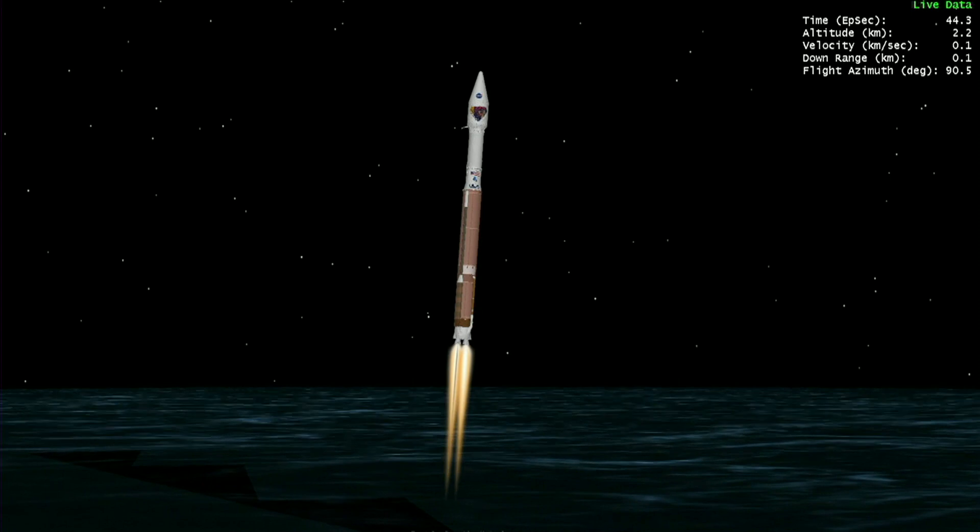RD-180 performance continues to look good at this time. Engine pump speeds and injector pressures are in family for this thrust level. Atlas vehicle attitude remains stable, with attitude rates near zero in all axes.